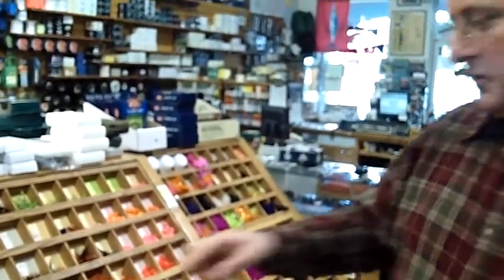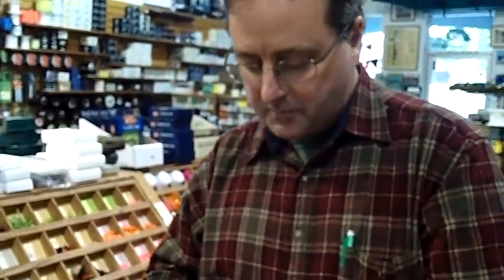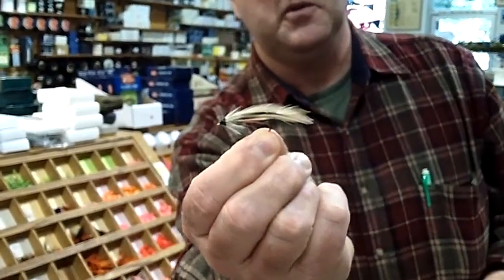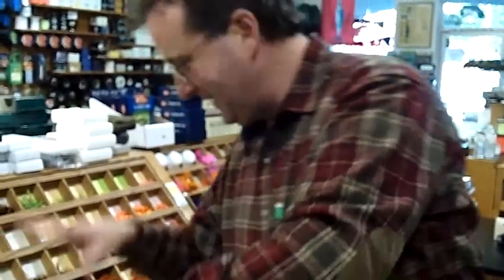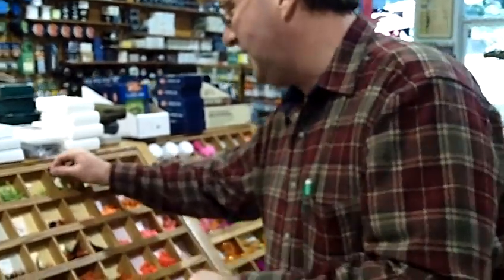The other fishing we have is coastal cutthroats. Some people fishing the heritage trout game need to catch a coastal cutthroat. This is a light spruce, which is one of the best cutthroat flies. You have all those in stock? Everything's in stock and ready to go.